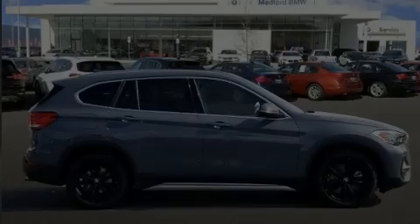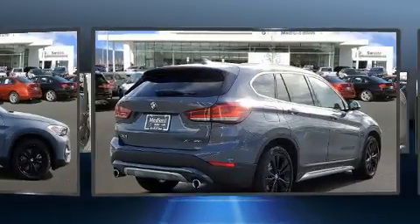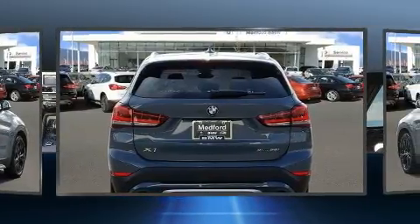Sensibility and practicality define the 2020 BMW X1. With less than 2,000 miles on the odometer, this versatile and environmentally responsible vehicle provides both comfort and driving innovation.